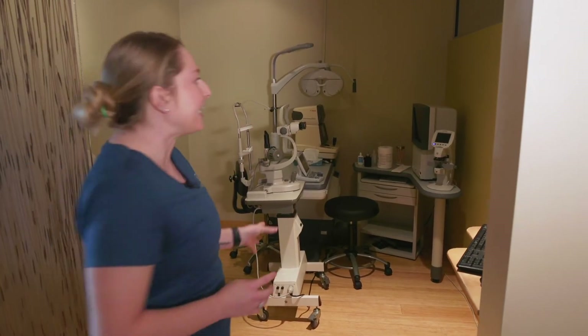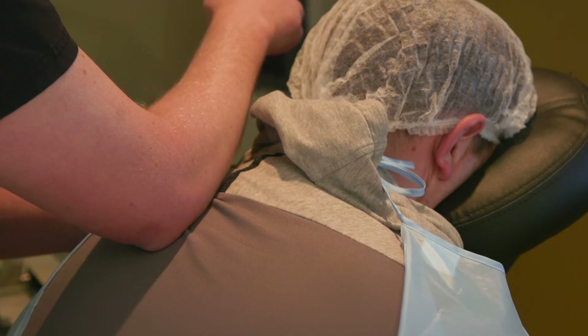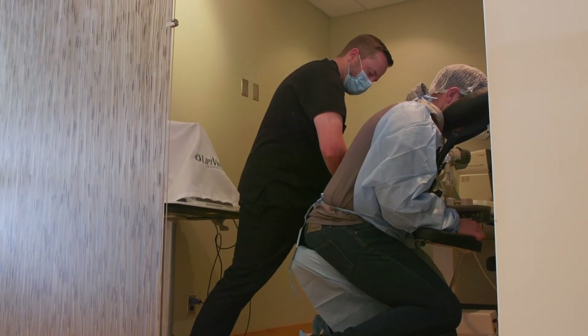Here is our side exam room. A lot of your post-op visits will be in this room, and on the day of your procedure we have a licensed massage therapist come in and give you a nice back and shoulder massage prior to your iLASIK procedure.